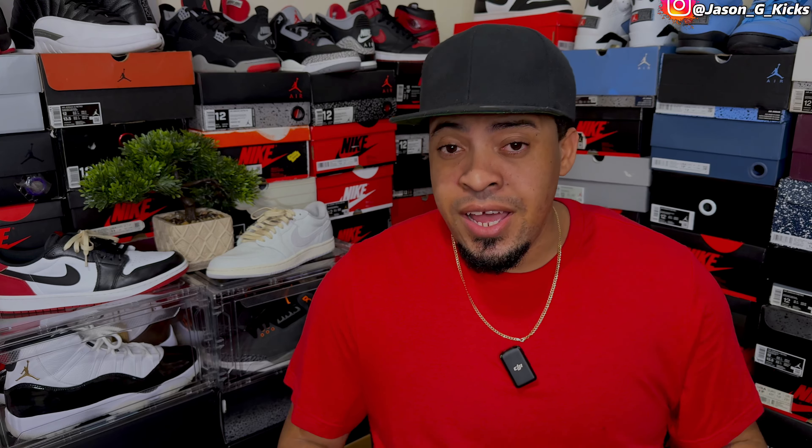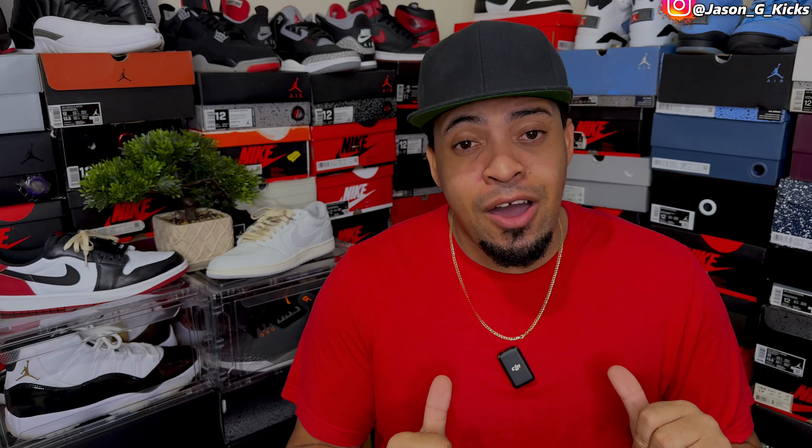I'm that guy on YouTube that reviewed nearly every single Jordan 1 Low to release this year. Today I want to give you my top 10 favorite Jordan 1 Lows of the year — what in my opinion are the best ones. But remember, this is my opinion only and you can always disagree with me. But first you got to listen to my top 10 list — best Jordan 1 Lows of the year.